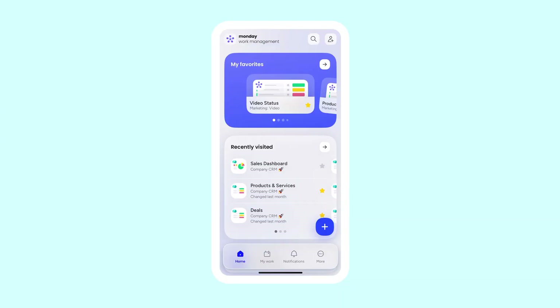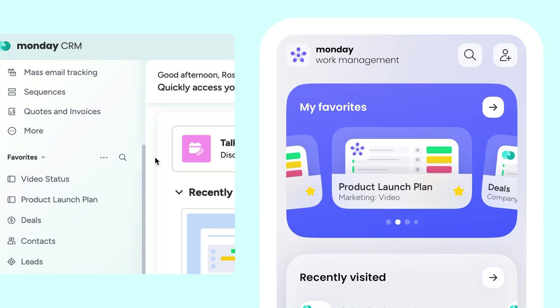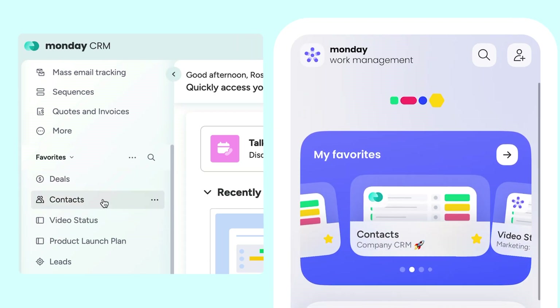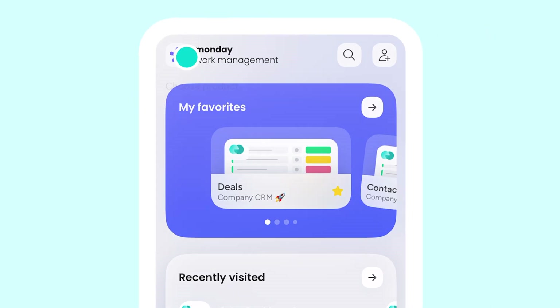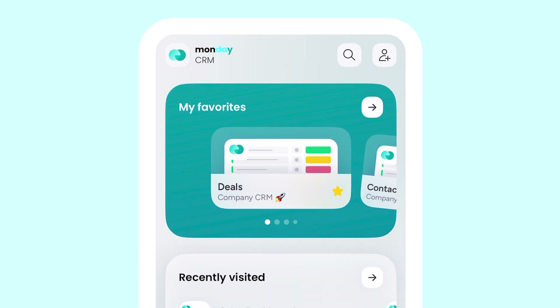Here we've landed on your personalized home screen. Boards you've favorited are at the top. And a quick note: organizing them on the web will send those changes to your mobile view too. And if your company uses multiple products at Monday, check how easy it is to switch between them — from work management to Monday CRM — in a couple of taps.